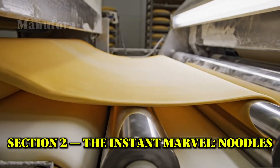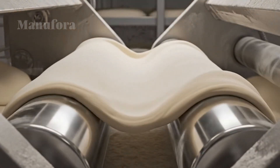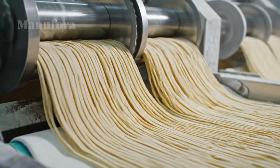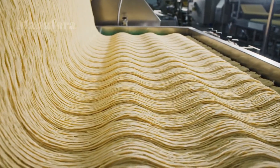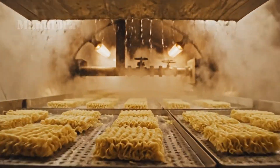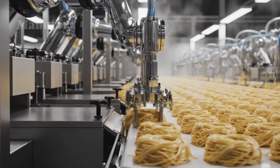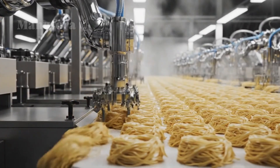Section 2: The Instant Marvel — The Making of Noodles. Now we shift focus to a different global staple: the instant noodle. The market is enormous, expected to be worth over $62 billion in 2025. Like pasta, it begins with wheat flour, but here the flour is mixed with water, salt, and a key ingredient called kansui — an alkaline mineral water that gives ramen noodles their signature yellow color, firm texture, and unique flavor. In a huge mixer, the ingredients are kneaded into a stiff dough. Unlike pasta, the dough isn't extruded; instead it enters a series of sheeting presses, fed between pairs of heavy rollers that press it progressively thinner, developing the gluten and creating a continuous sheet of dough.